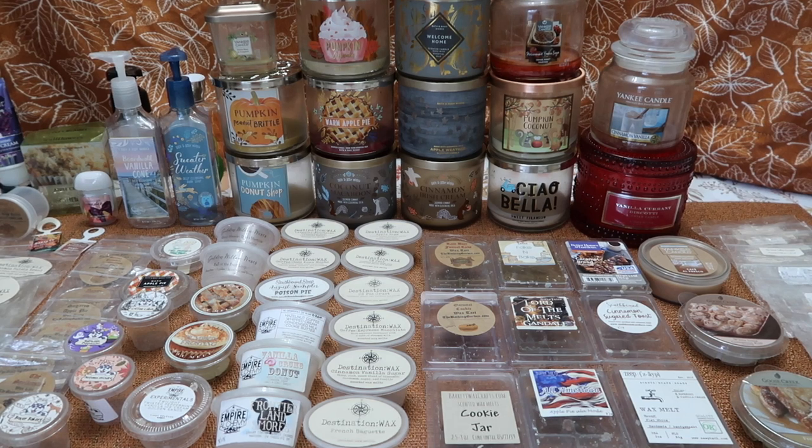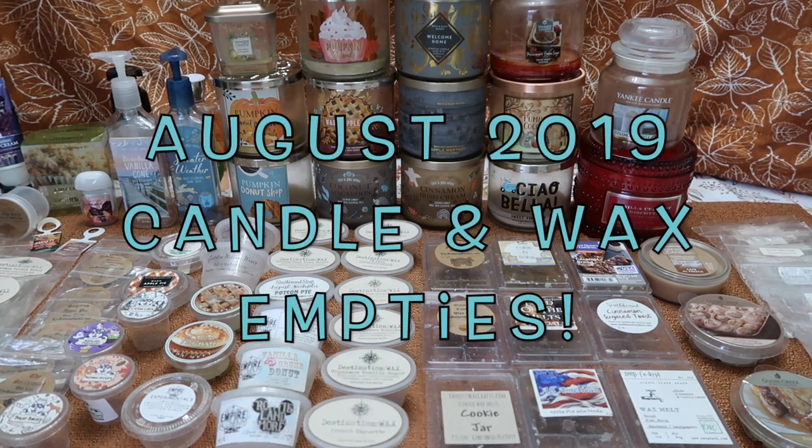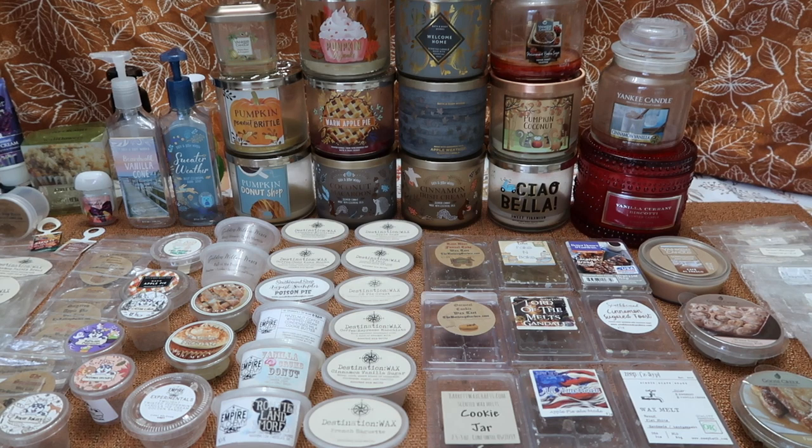Hello everybody! I hope you're doing well today. Today I have my August 2019 huge candle and wax empties to share with you. I was a burning and melting machine in August apparently. I have 14 candles and 63 wax melts, which actually blows my own mind because as I was pulling everything out of the basket I was like, wow, apparently I was endeavoring to scent my entire cul-de-sac last month.